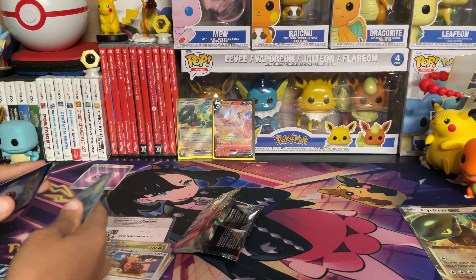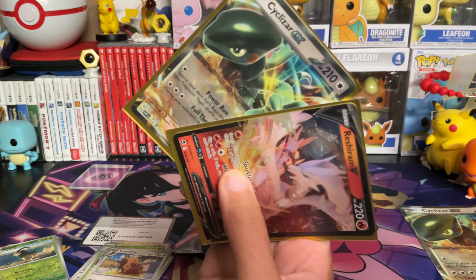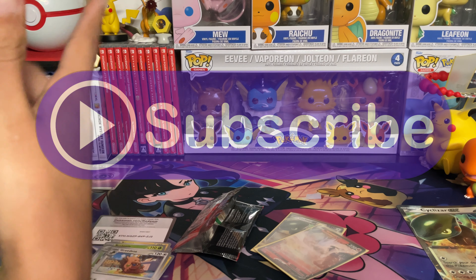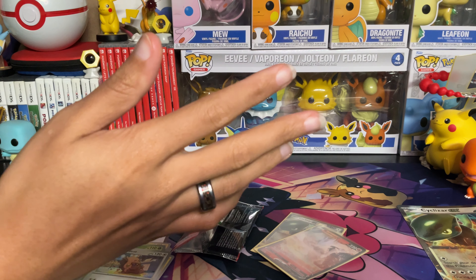That is all that we were able to pull out of the Cyclazar EX box, but hey, at least we did get a Reshiram V — brand new to the channel, at least I think it is. But thank you all so much for watching. Please be sure to like, subscribe, and leave a comment. The next video should be our grand finale of Crown Zenith, so make sure you're subscribed. Until then, stay cool. Peace out. See you next time. Bye.